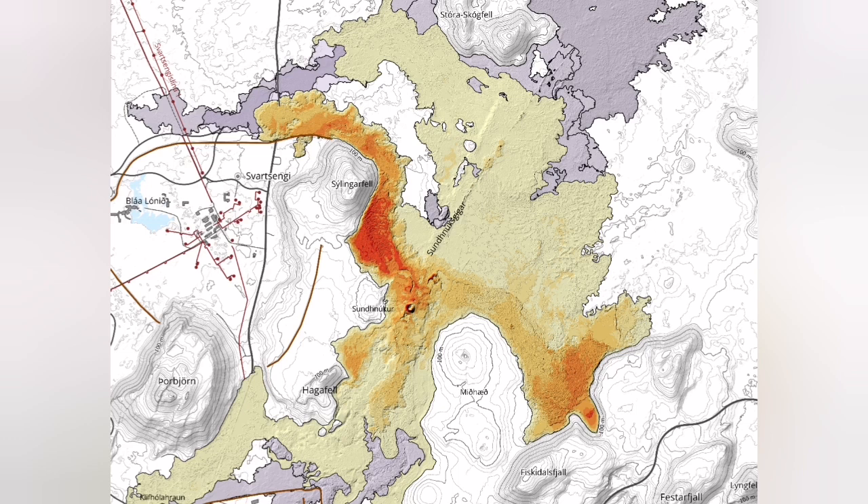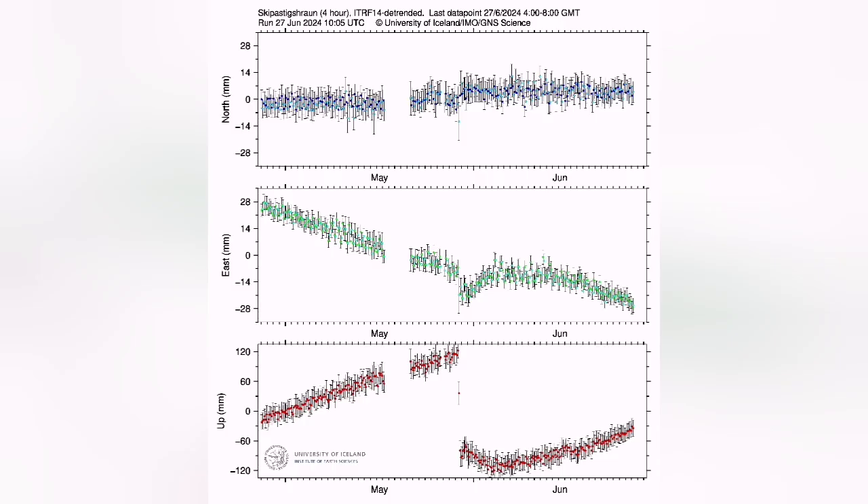The outline of the covered area is interesting — it looks somehow like an alien creature from the Alien movie, giving birth to something, holding its hand back, falling on the ground, with something coming out of its mouth. Anyway, the land rise is continuing.